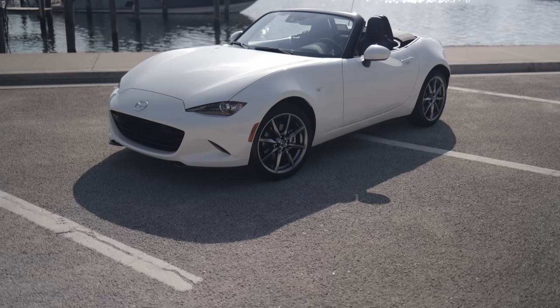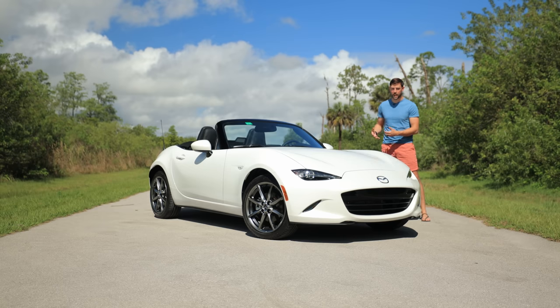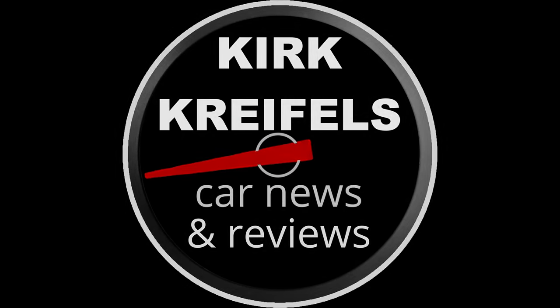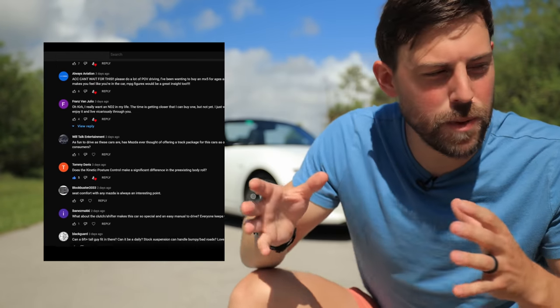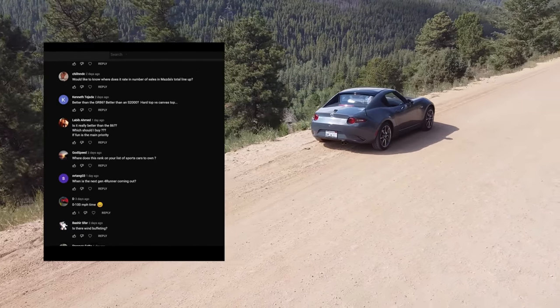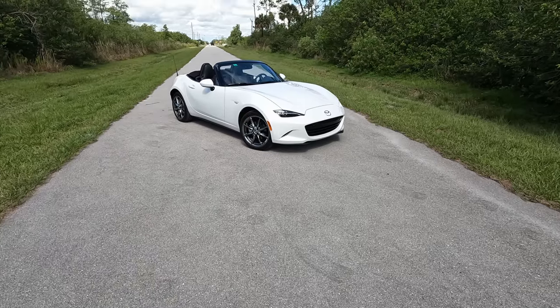2022 Mazda MX-5 soft top convertible — today we're going to dive into why this is one of my favorite vehicles of all time. Not doing a traditional review today; instead I'll be answering your questions since I've been reviewing this car so much in the past two or three years. If you're new to the channel, my name is Kirk — I talk about Japanese and Korean cars, subscribe if you enjoy that content.